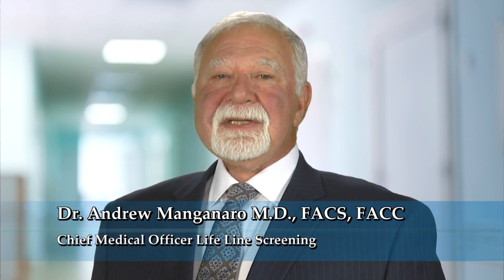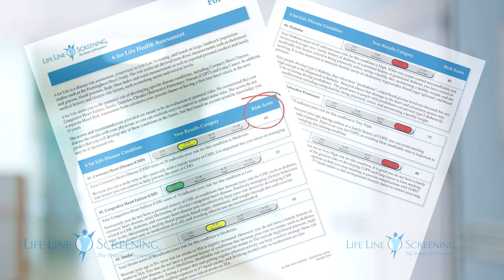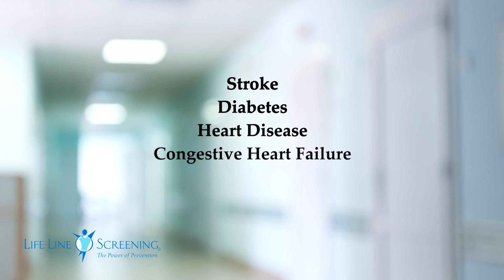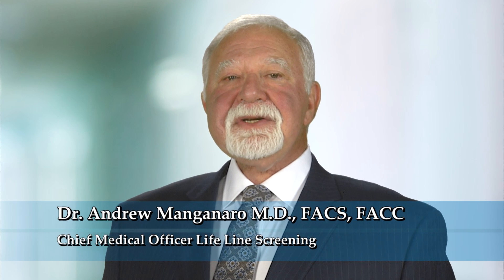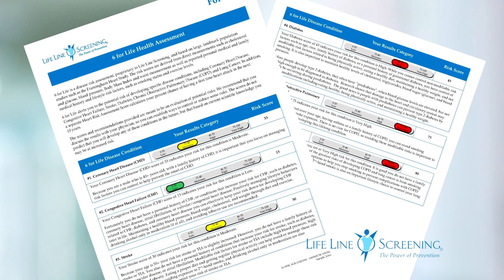Our Six for Life Health Risk Assessment gives you a personal report that predicts your risk of six major chronic diseases. It also shows what percentage of your risk that you can control or modify, and how your risk compares to others of the same gender and age.